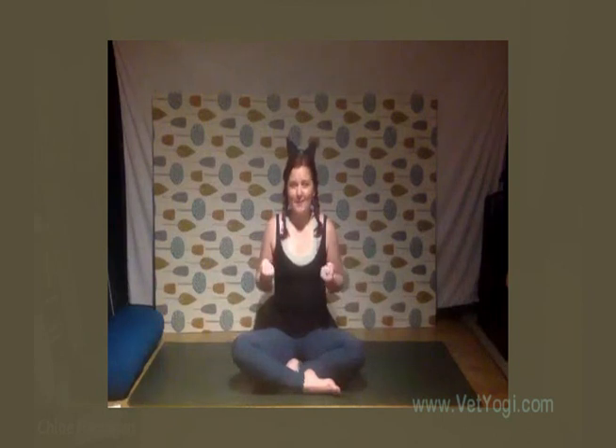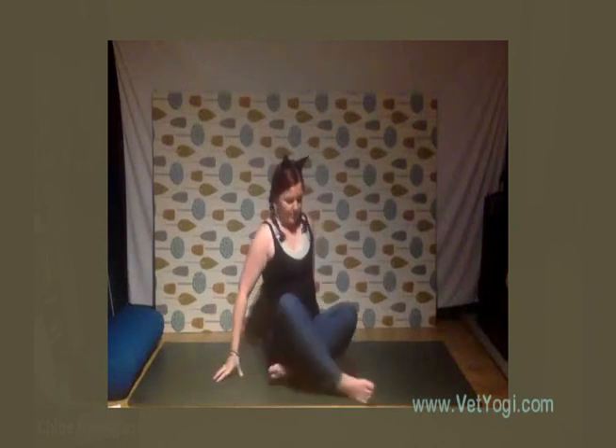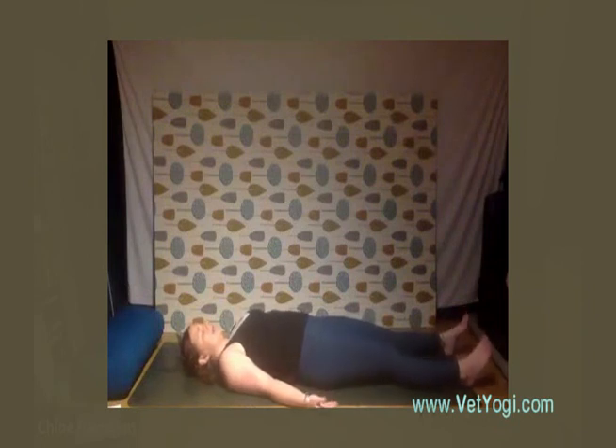We're going to start on our backs lying down, so if everyone just carefully comes down onto your mat and settles in here for a moment, surrendering down into the mat. Gentle tuck of the chin so we get nice length through the back of the neck, and just connecting to your breath here. Allow the feet to fall out roughly hip distance apart, inhaling and exhaling through the nose.